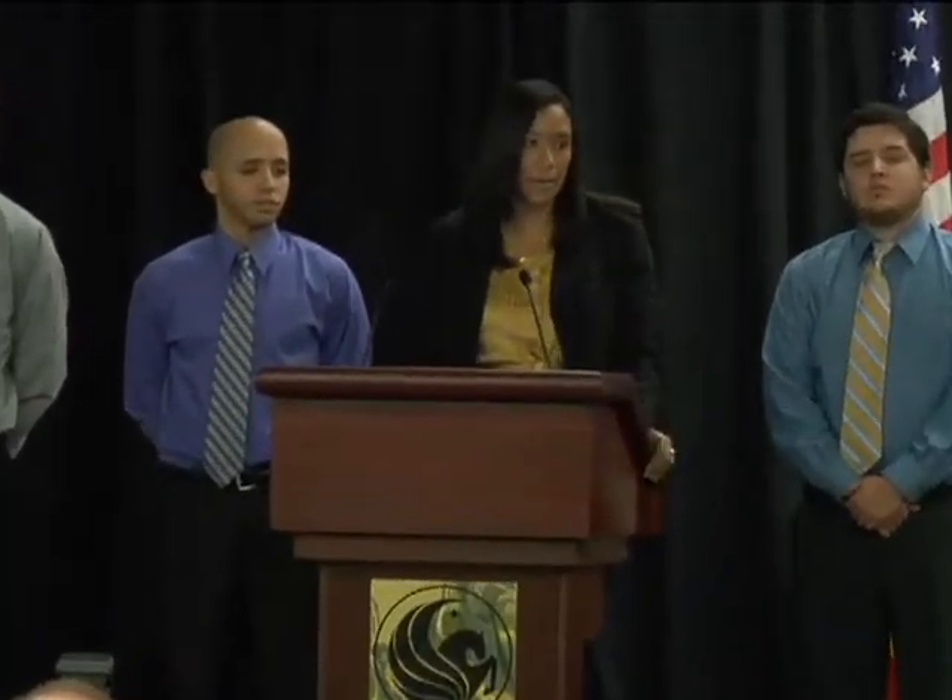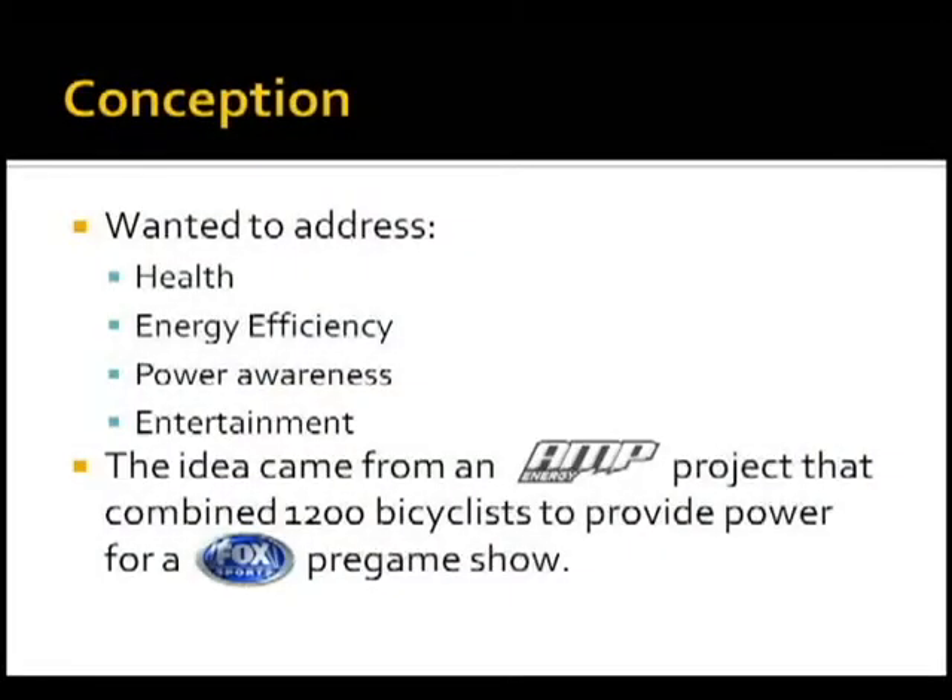When we first started thinking about what kind of project we wanted to make in September, we threw out ideas and we each had a different one. We had health, energy efficiency, power awareness, entertainment, and we sort of combined that into what turned out to be the CalBox 360. The idea came from an Amp Energy event for the 2008 pre-game show of the Super Bowl sponsored by Fox Sports, where they powered it for half an hour with 1,200 cyclists.